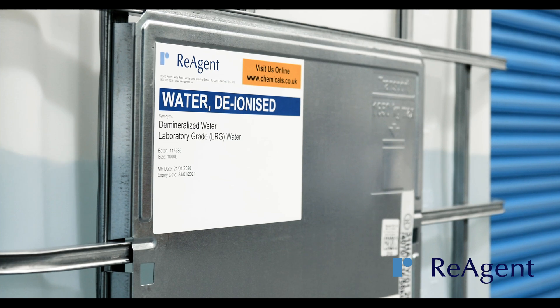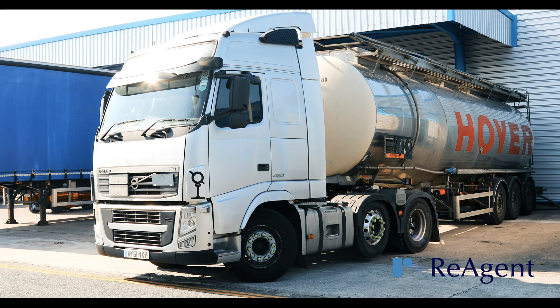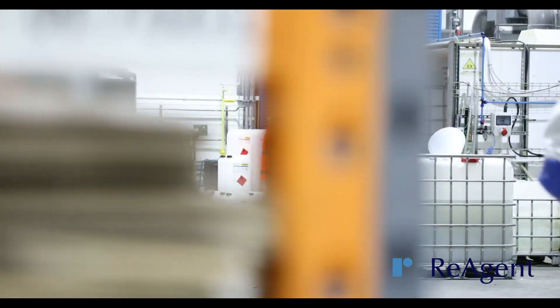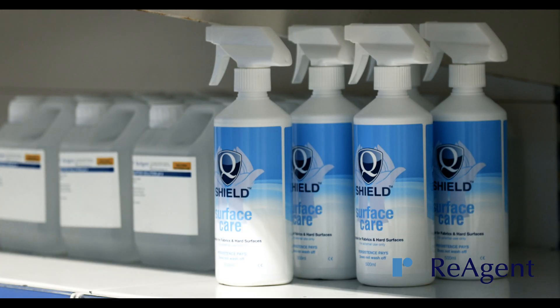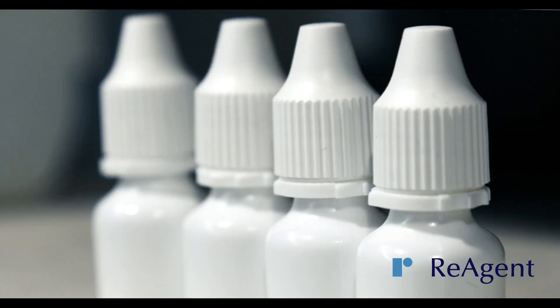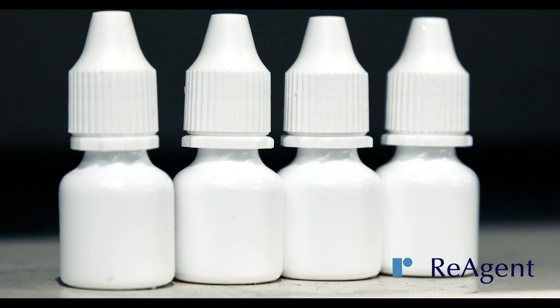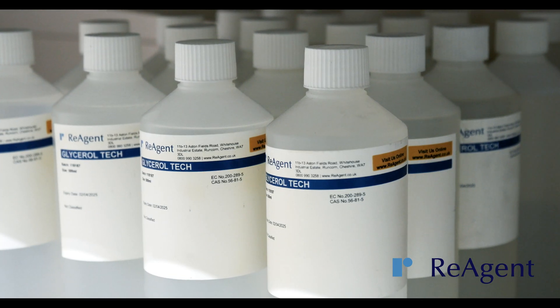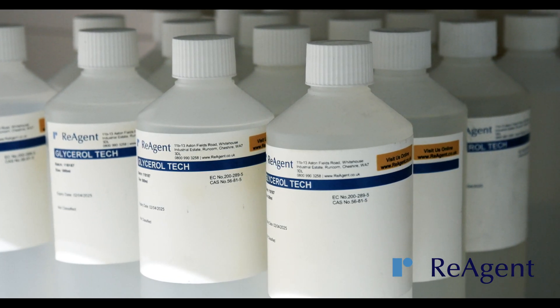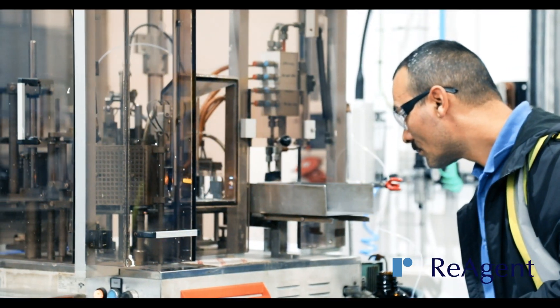Our services are most efficient if you need batches from 1,000 up to around 20,000 litres to be bottled. You can choose from a variety of bottles that range in size and material, including but not limited to 5ml plastic dropper bottles ideal for single use applications, 100ml and 1 litre high density polyethylene screw cap bottles, and glass bottles and ampoules to accommodate more hazardous chemicals.